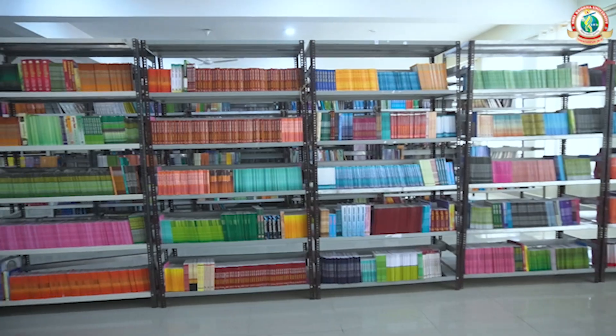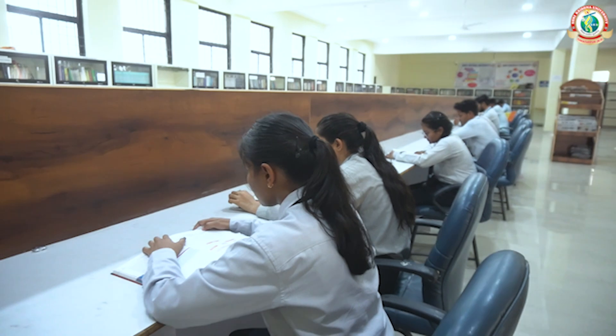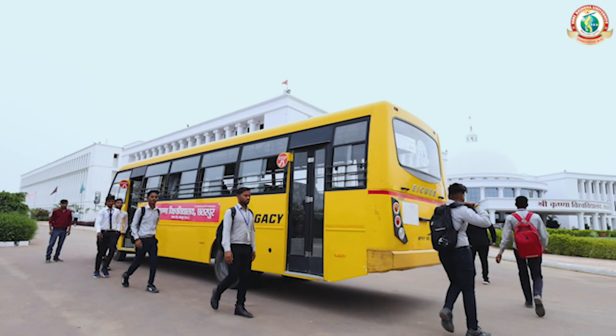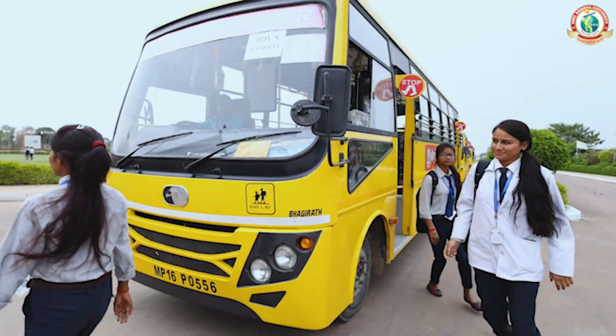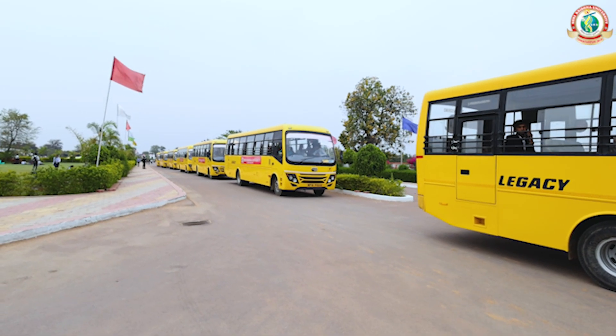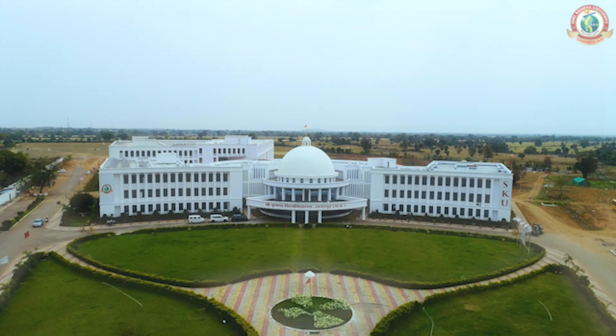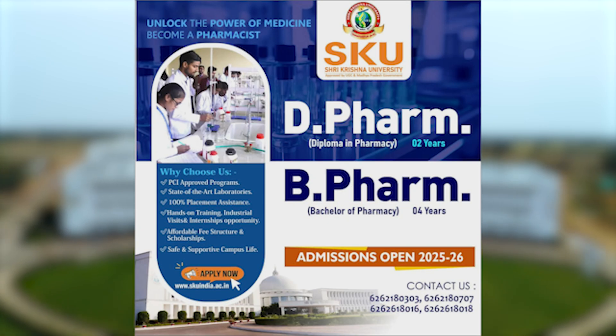This is the library of our department of pharmacy, where different kinds of books and resources are available. There are tables and lots of reading materials available here for students.